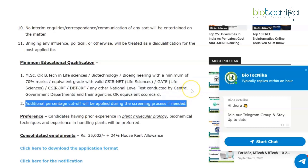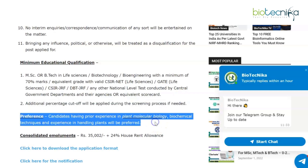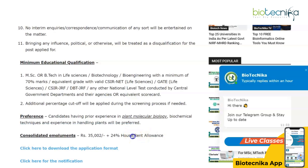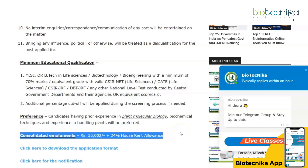An additional percentage cutoff will be applied during the screening process if needed, making this a very highly competitive vacancy. Candidates having prior experience in plant molecular biology, biochemical techniques, and experience in handling plants will be preferred. The consolidated emoluments are ₹35,000 plus 24% HRA.